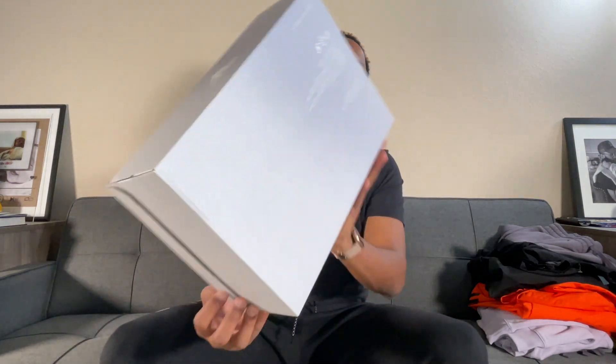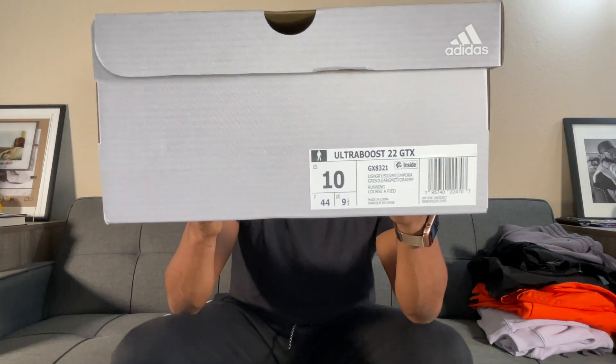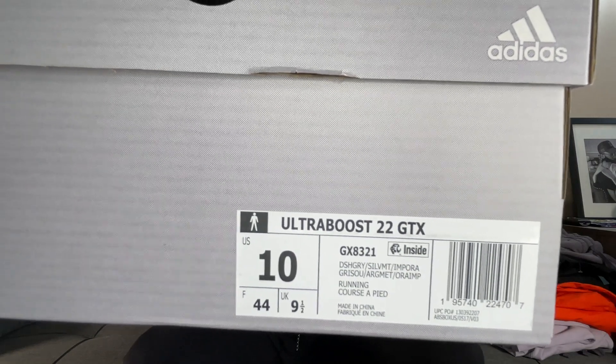For sizing, I got my regular size in the Ultra Boost 22 — size 10. I'm size 10 in all my Ultra Boost 22s and Ultra Boost in general. On the box it does say Ultra Boost 22 GTX. Stay easy, let me know what you're thinking in the comments and I'll see y'all next time.